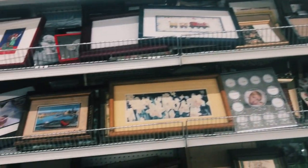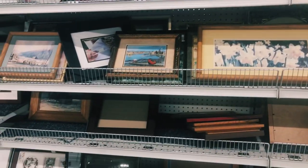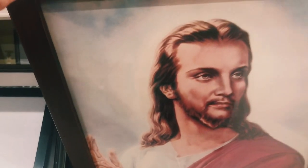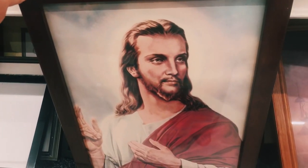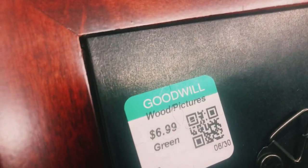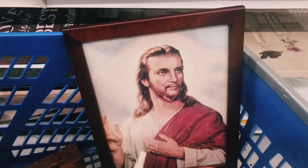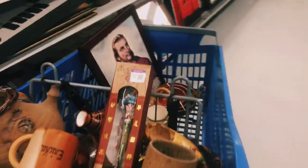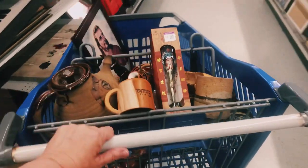I have finally made it to the art section — I always enjoy looking at the art! The first piece I came across I am so excited about. At $4.99 I'm going to add it to my cart — I just might resell it, but I also might add it to my gallery wall.